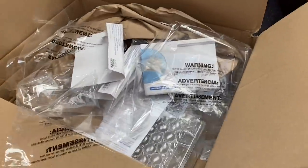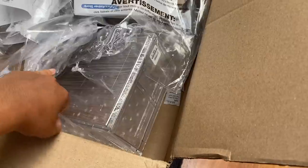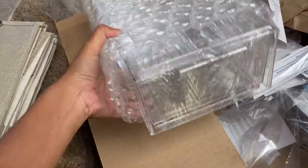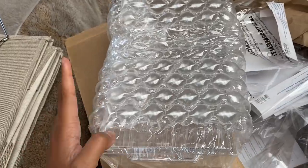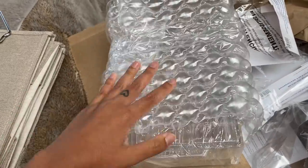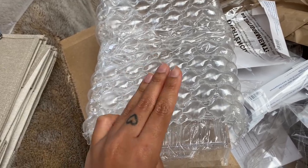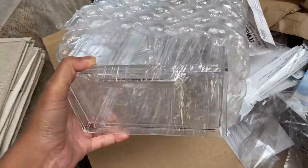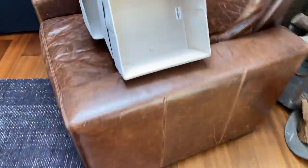I also got these shoe boxes that I love using for makeup. These are bigger ones — oh, no, they're the normal size. I got these for my electronics because my cameras are everywhere. I have like four cameras including one Polaroid, plus my two digital cameras and my film camera, so I want to be able to organize my cords and everything.